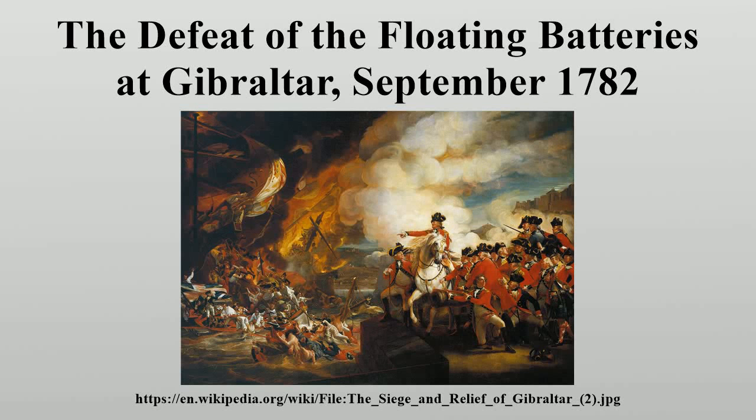The Defeat of the Floating Batteries at Gibraltar is the title of a 1791 oil-on-canvas painting by Boston-born American artist John Singleton Copley. It depicts the defeat of the floating batteries at Gibraltar during the Great Siege of Gibraltar. The Governor of Gibraltar, General George Augustus Elliott, is on horseback pointing to the rescue of the defeated Spanish sailors by the British.